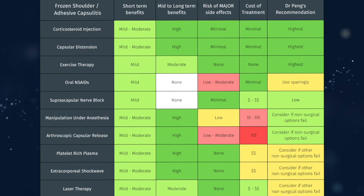Treatments for frozen shoulder can be confusing, with patients often receiving conflicting advice from healthcare providers. So to help clear up the confusion, I've created a summary table of the most common treatments. We'll discuss which options provide quick relief and which offer long-term benefits, along with their side effects and costs. It's important to note that the effectiveness of each treatment largely depends on the stage of your frozen shoulder.